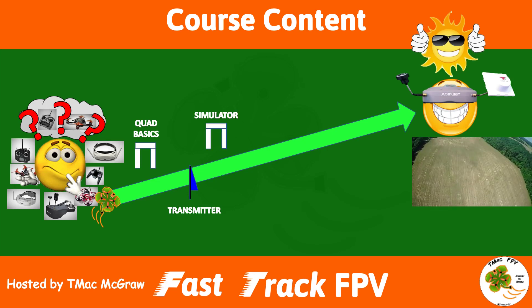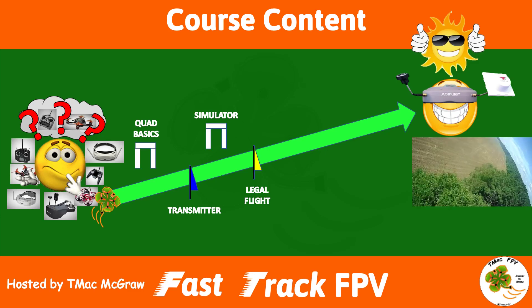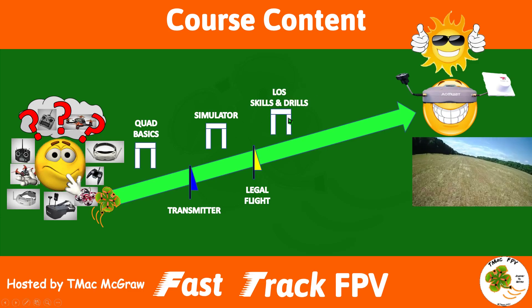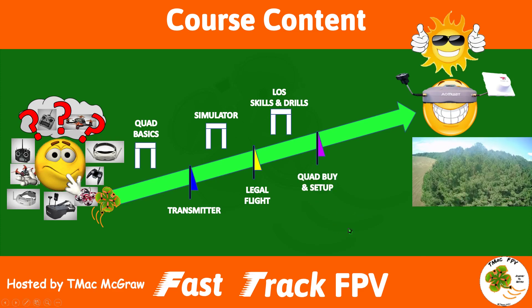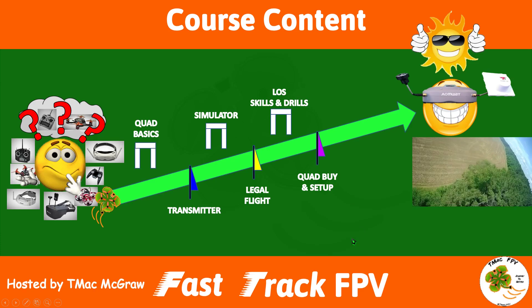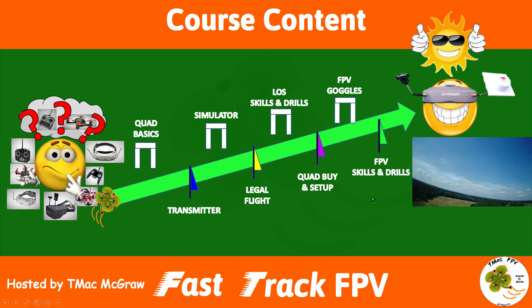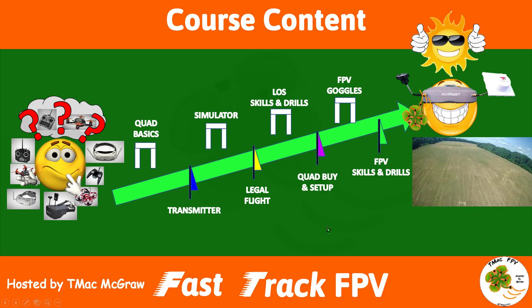Simulator options form the basis of accelerated learning. We cover what you should and shouldn't do while flying. Next we'll look at six line-of-sight drills you can use to practice initially on a simulator just with your transmitter. Then we'll get into which quads may be good options to start out with and how to set them up properly for flight. Before we start flying FPV we'll need some goggles, so of course we'll be looking at options for those. We'll wrap things up with some FPV flight drills which will get you in the air flying FPV and having a blast.